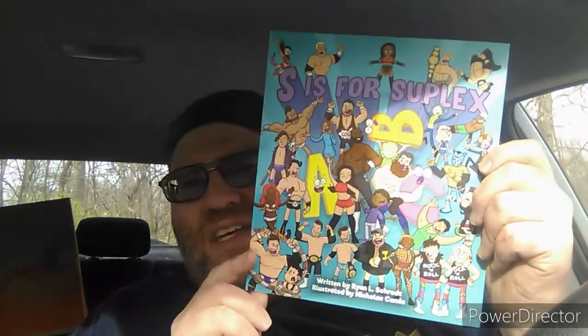S is for Suplex — I guess that's what the book's called. Anyway, it looks like some kind of comic book, well pretty much a storybook. I guess S is for Suplex is what it's called. I do like these type of books.